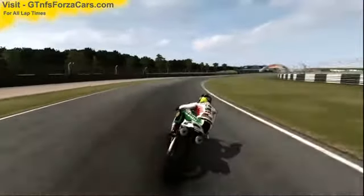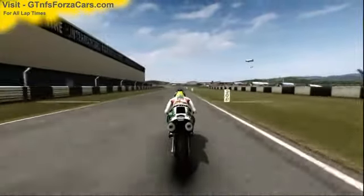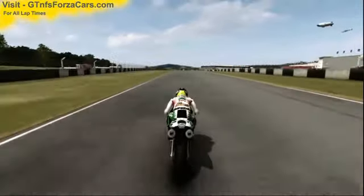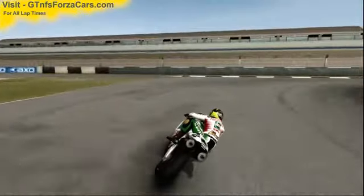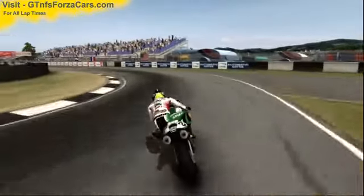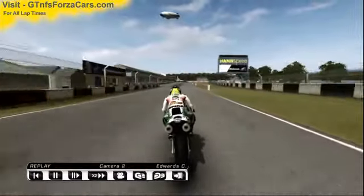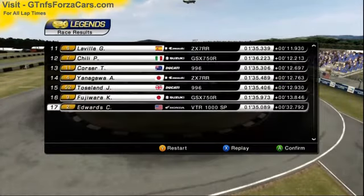Here we go. So let's find out what the GTNFSForzaCars.com official lap record is for the year 2000 Castrol Honda VTR 1000 SP1 from SBKX at the Donington Park GP circuit, and it is 1 minute 35.089 seconds.